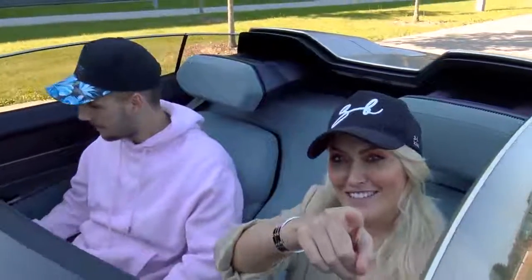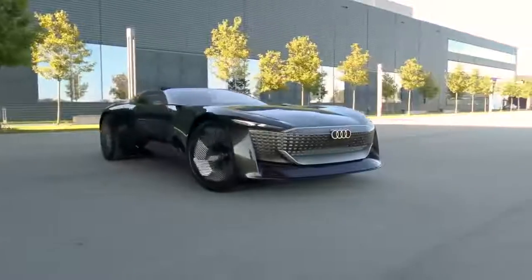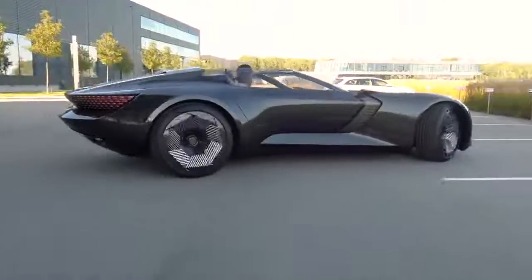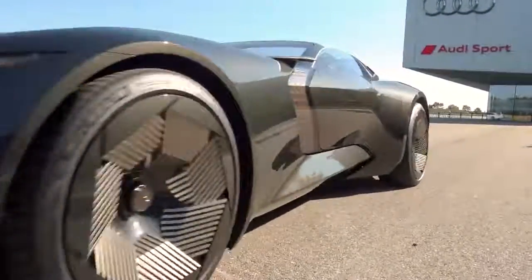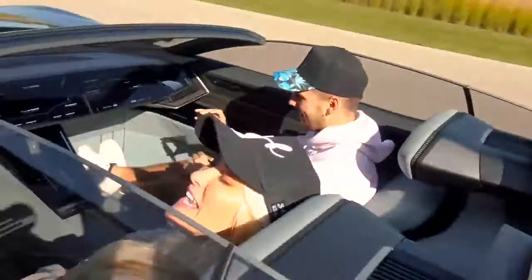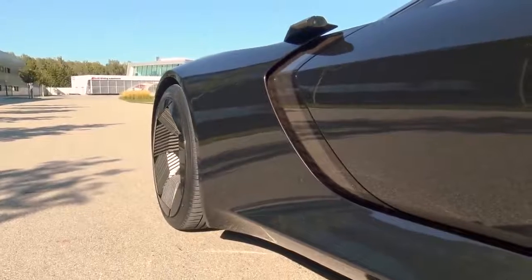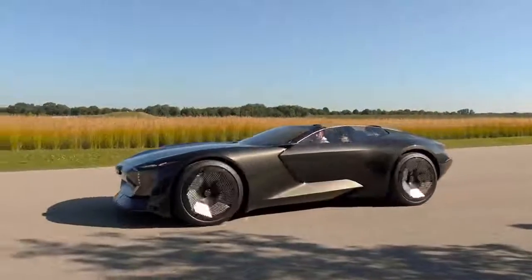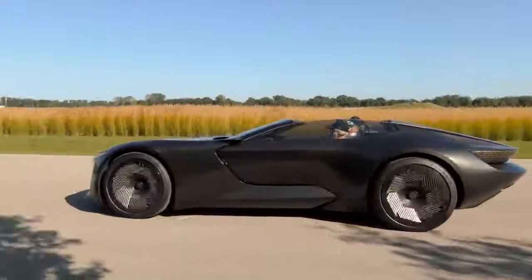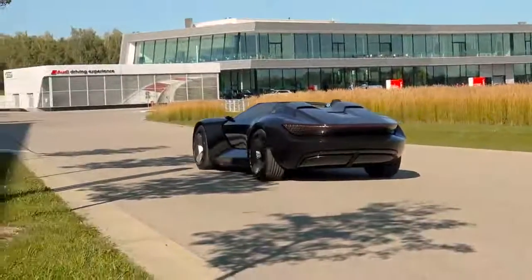We're going to go for a drive now. All right, are you ready for this? I'm going to drive it now — sports mode. Let's go!